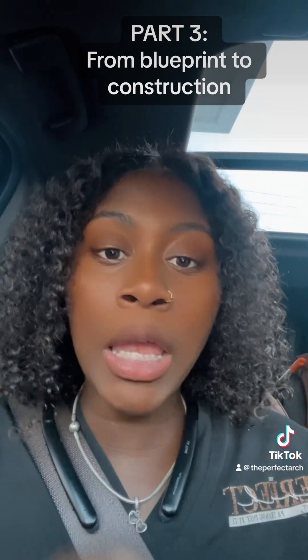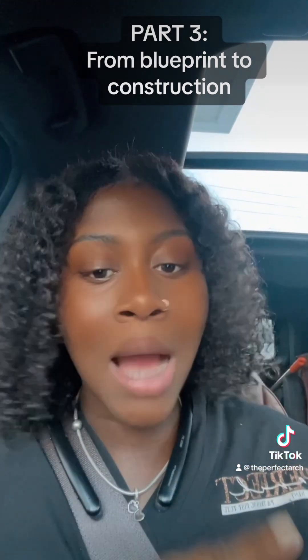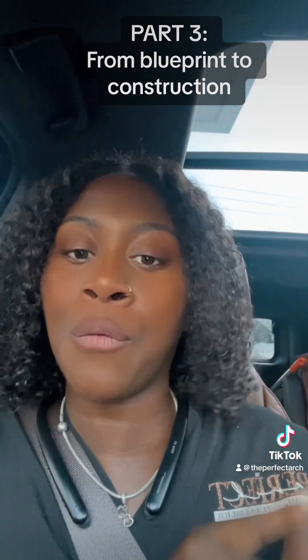Part four is on the way. If you missed parts one and two, go catch them on my TikTok or YouTube. Use the code 'contractors' to save 25% off right now.